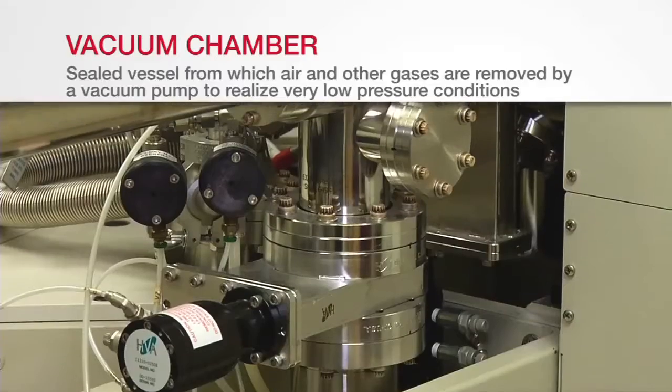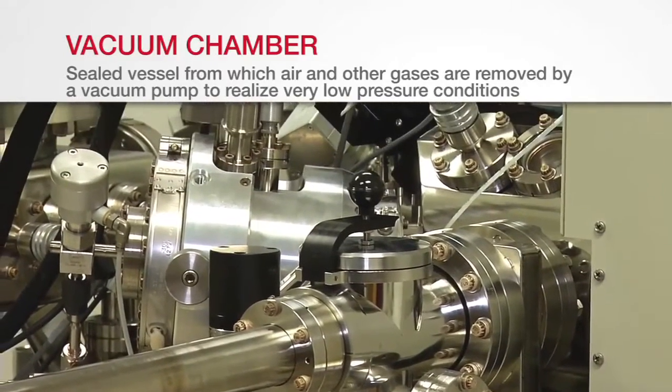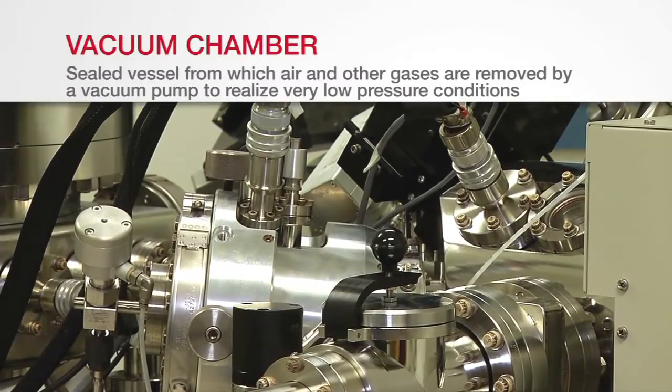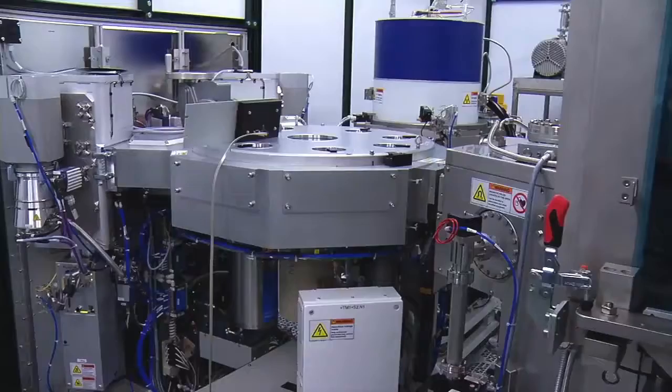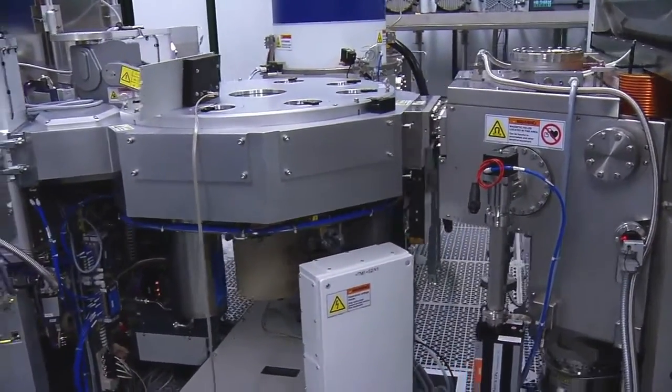A vacuum chamber is a sealed vessel from which air and other gases are removed by a vacuum pump to realize very low pressure conditions. A vacuum chamber provides a pristine environment which enables cutting-edge research and high-tech manufacturing.